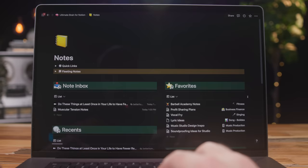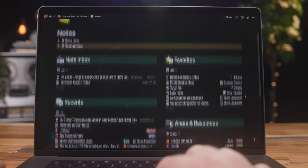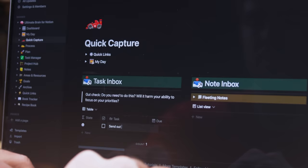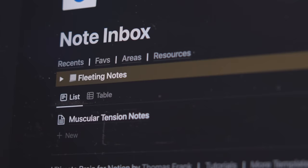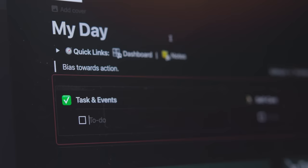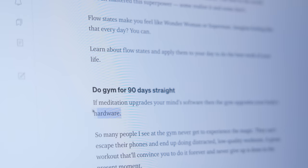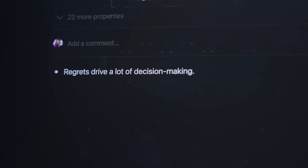Hey, what is going on, friends? Welcome back to Thomas Frank Explains. In this video, I'll be giving you an in-depth look at my complete second brain system inside of Notion. This is, at long last, an all-in-one system that tracks all of my tasks, my projects, my notes, my goals, and basically organizes my entire life. This is what I have wanted inside of Notion for the entire time I've been using this app, ever since 2018 when I discovered it, and they had that promise of an all-in-one tool right on the homepage.